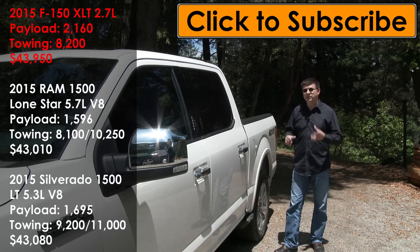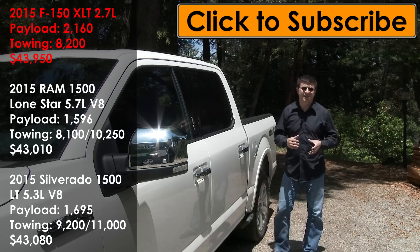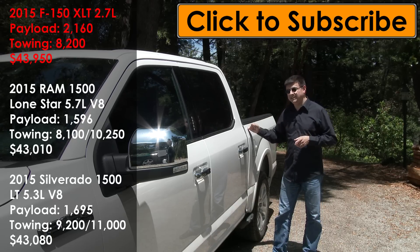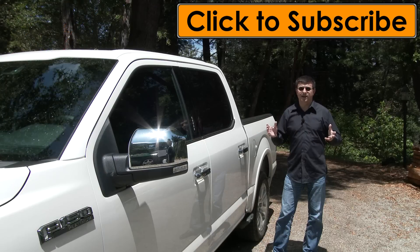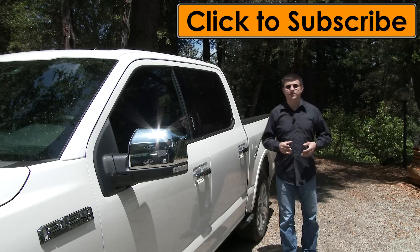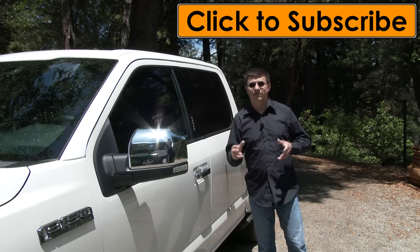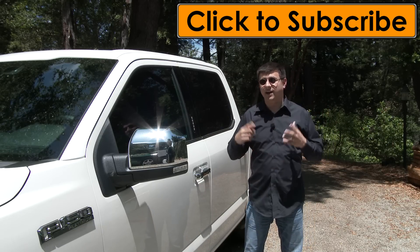A very close second would be the F-150 with the 2.7-liter twin-turbo V6, and if that engine ever gets the 10-speed automatic I would actually prefer it over the Ram. Thanks for taking the time to check out this video. I'm Alex Dykes of thetruthaboutcars.com — this has been the 2015 Ford F-150. Click the subscribe banner and I'll see you next week.